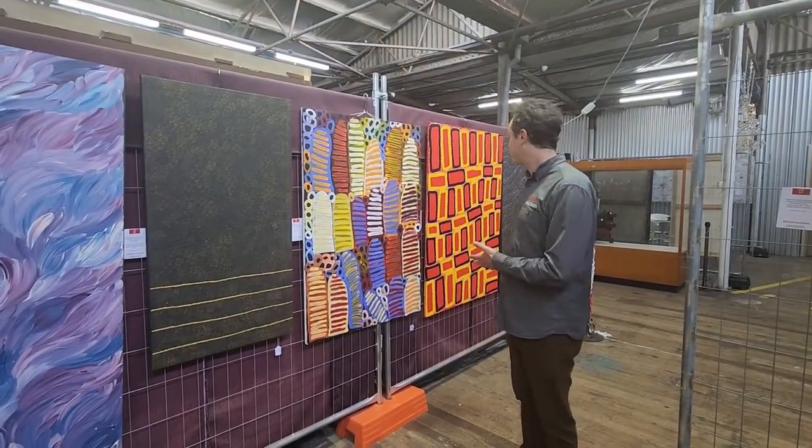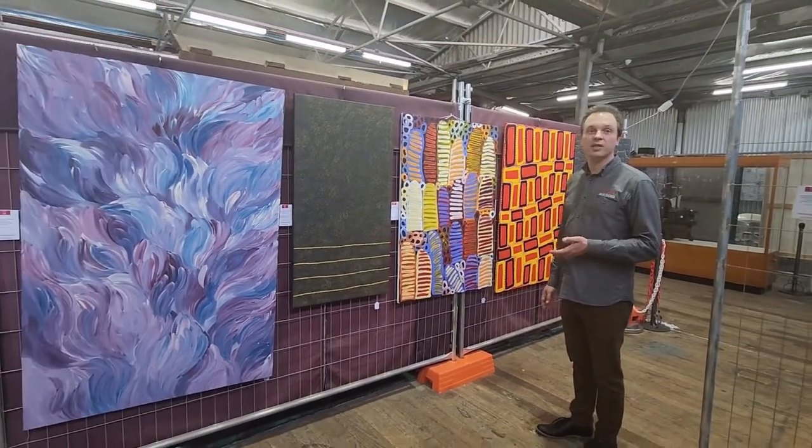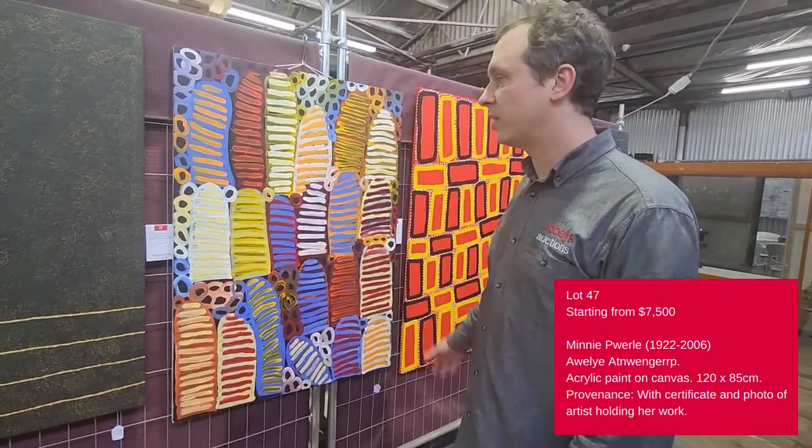It's been a pleasure to have this wonderful collection of contemporary Indigenous artworks in the building. A highlight for mine is the Winnie Pearl — a beautiful and colourful artwork that's typical of her style.